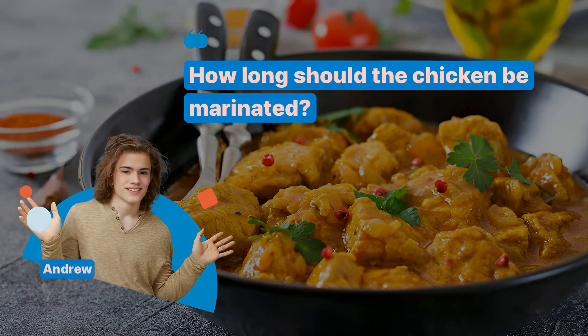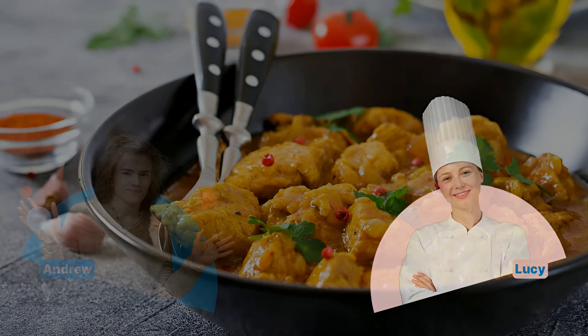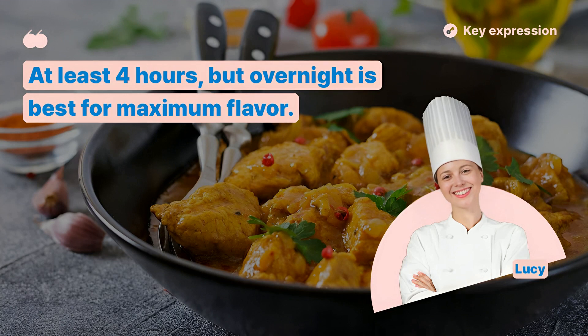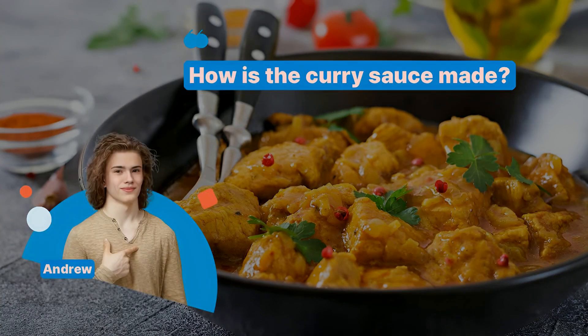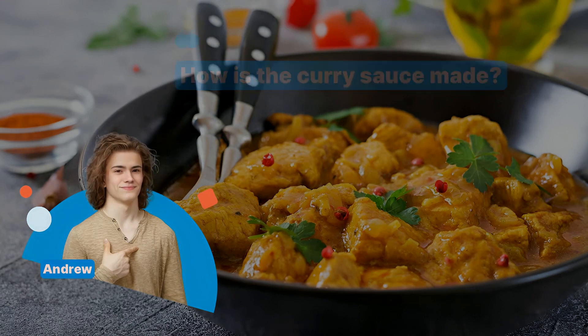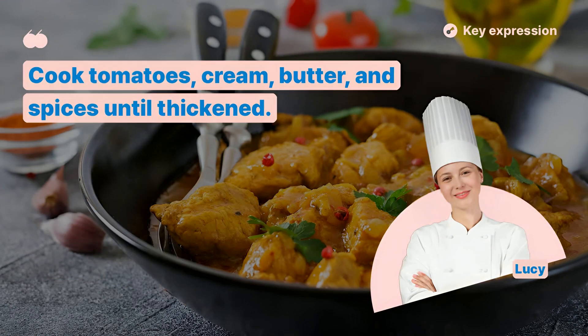How long should the chicken be marinated? At least 4 hours, but overnight is best for maximum flavor. How is the curry sauce made? Cook tomatoes, cream, butter, and spices until thickened.